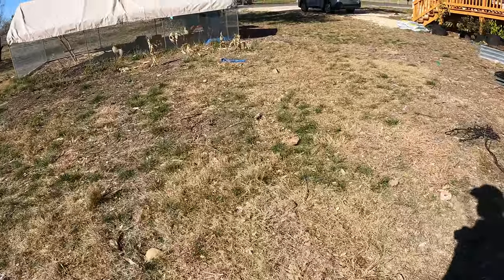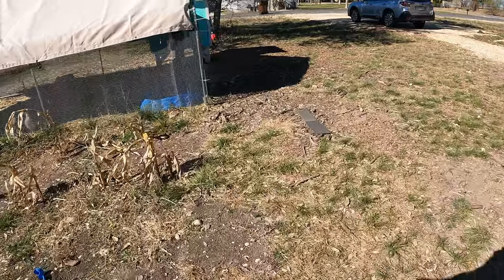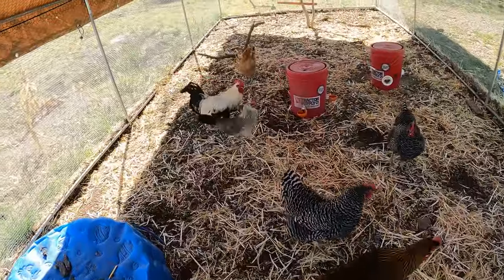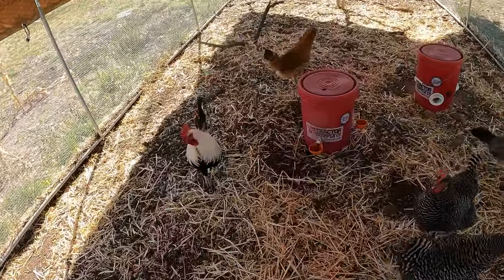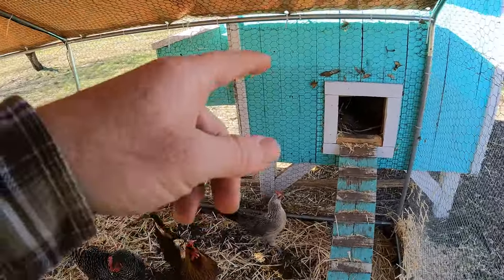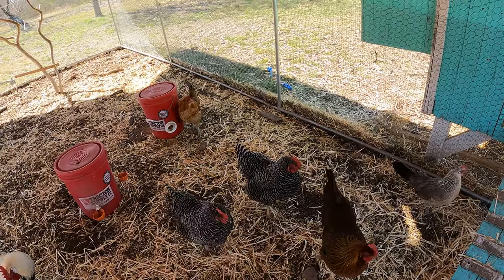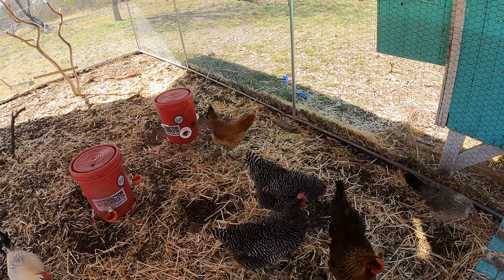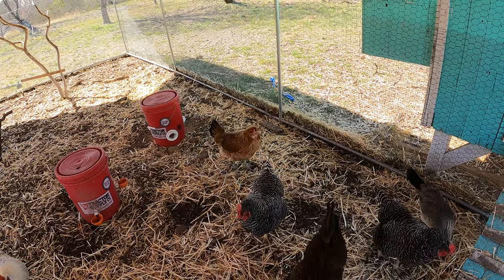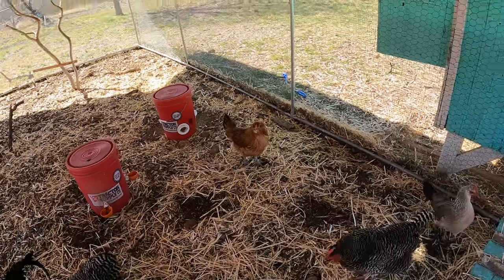The chickens over here did great — they withstood all of that. It's really not that cold for them, so they were fine. As long as you give them a place to stay warm, like their coop — which they spent a lot of time in, even during the day — they're okay. Now that it's warm, they're out and about doing their thing, eating and pecking, back to their healthy, happy selves. They withstood this whole thing, so I'm pretty happy about that.